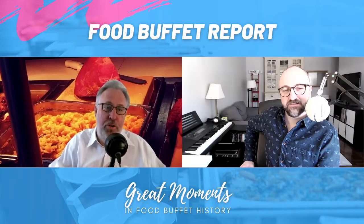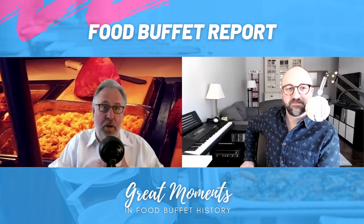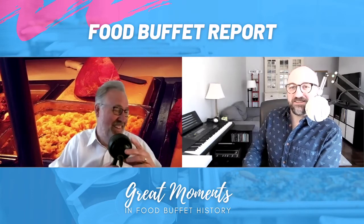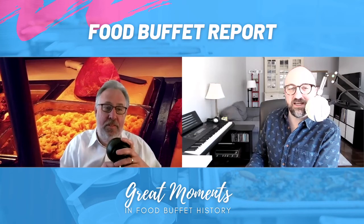It's like my shirt and your shirt — that's the difference. My shirt is the mac and cheese: everyone likes it, it's cool, it appeals. Yours is not nearly as likable a shirt. Thanks for joining us on Food Buffet Report. We'll see you next week. Maybe I'll wear the same shirt again. I didn't even know where you got that shirt — I've never seen it.